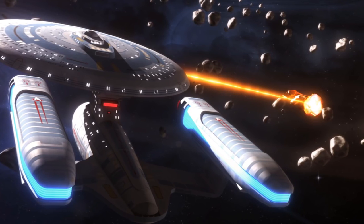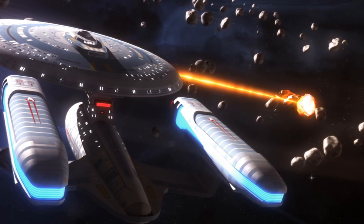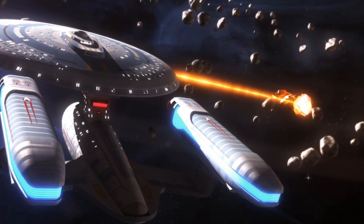This system essentially eliminated all blind spots from the vessel's weapons coverage, allowing the craft to defend itself from attack in any direction, with only limited manoeuvring.